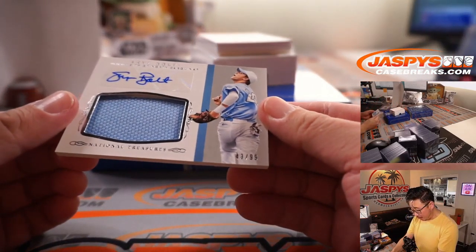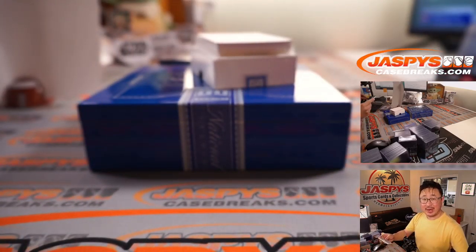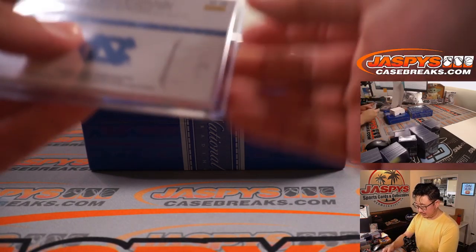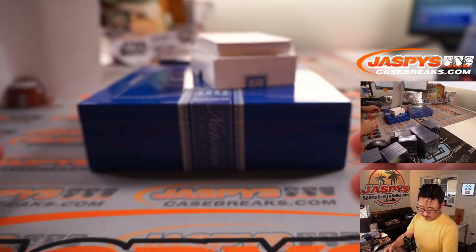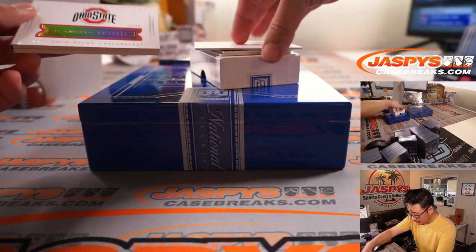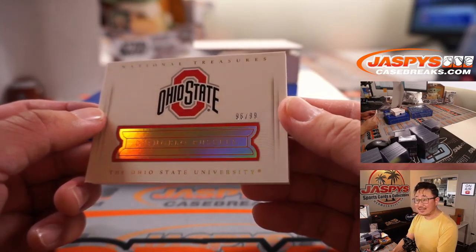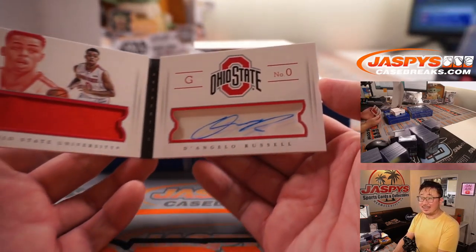And we got Sky Bolt — jersey and autograph, 43 out of 99 — goes to Bennett. I think he's an A's prospect coming up the ranks. Oh, and the book — the book is D'Angelo Russell, nice. 96 out of 99. Brett Rogers with the jersey and autograph.